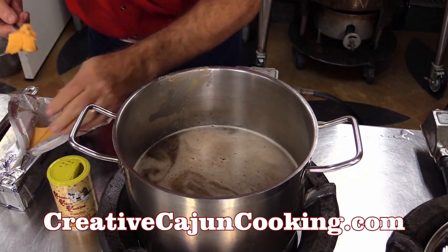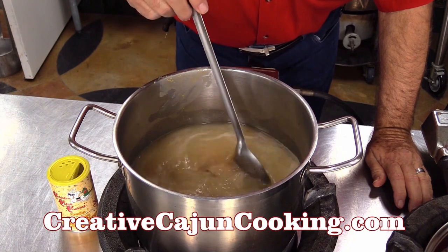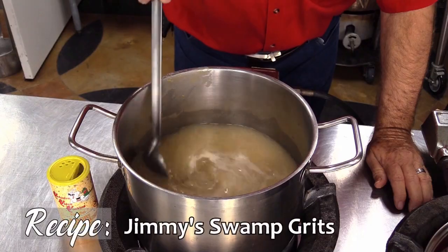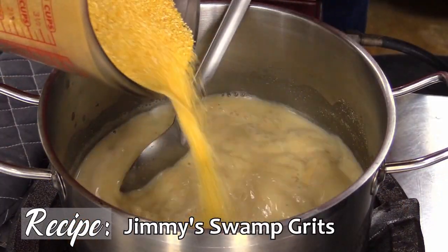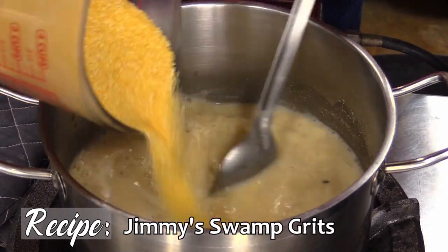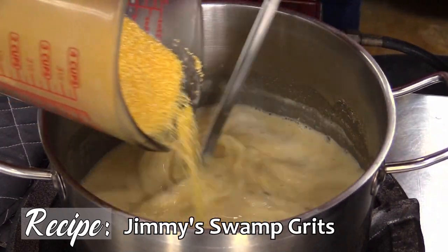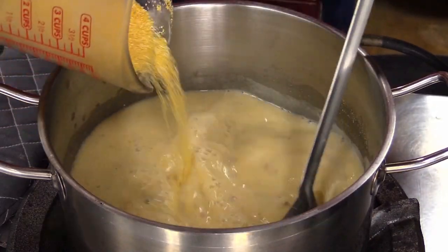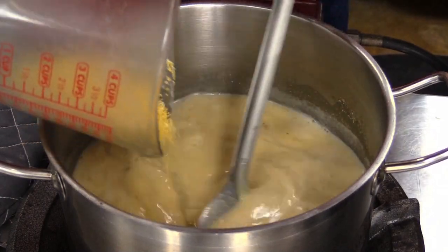Kind of let that cheese mix as the water starts to boil. And then we're going to pour the grits in — just kind of pour them lightly, scatter them through there and stir as you're going so that way it doesn't clump up. This will help avoid that clumping — you get each little morsel in there wet before it gets together.